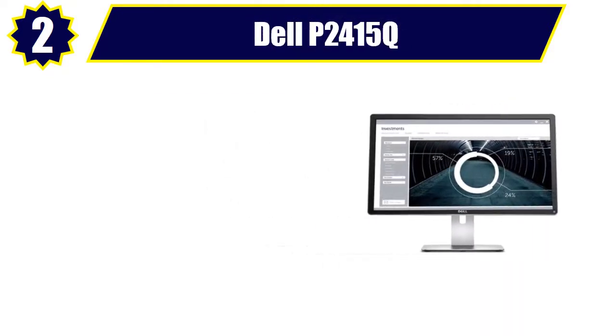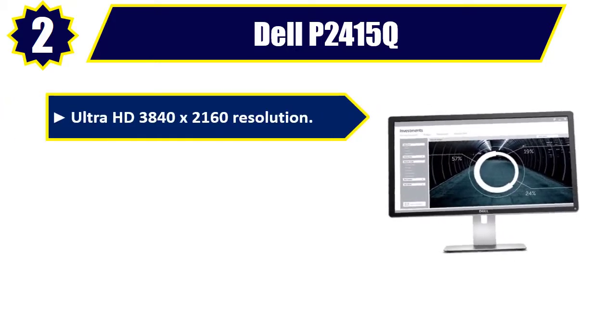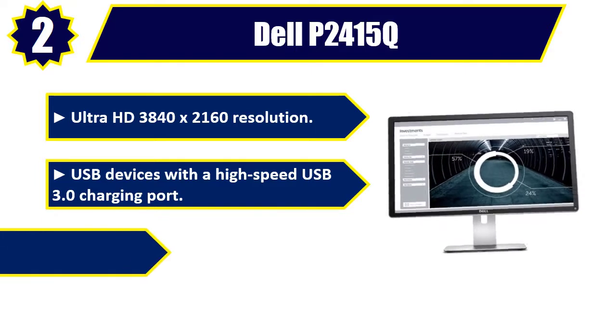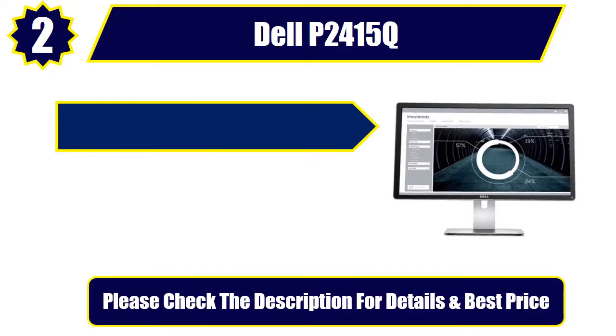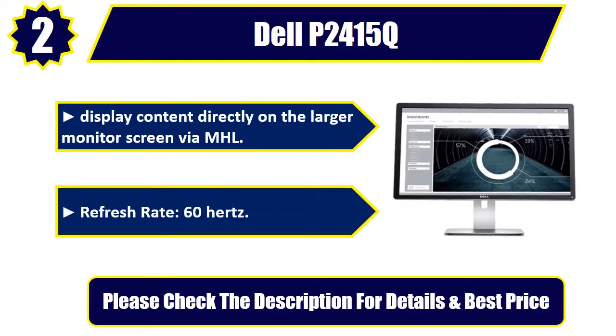Number 2: Dell P2415Q. Ultra HD 3840x2160 Resolution. USB devices with a High Speed USB 3.0 Charging Port. Ultra HD 4K Monitor. Display content directly on the larger monitor screen via MHL. Refresh Rate: 60Hz. Please check the description for details and best price.